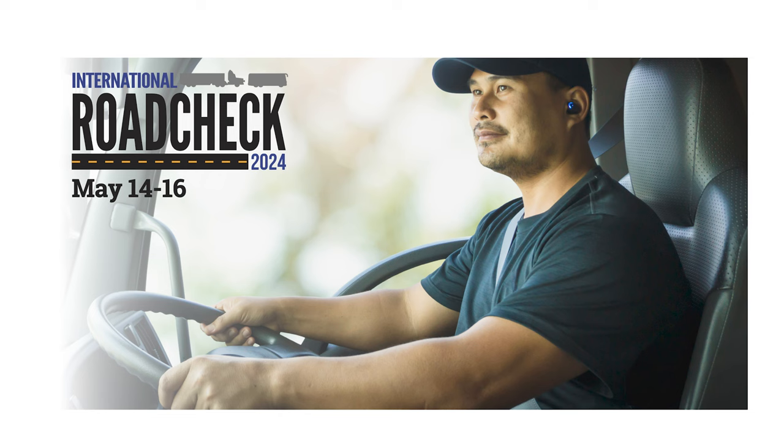The CVSA Road Check is taking place May 14th through the 16th. Here's what you need to know. The focus this year is on the tractor protection system as well as controlled substance and alcohol possession.